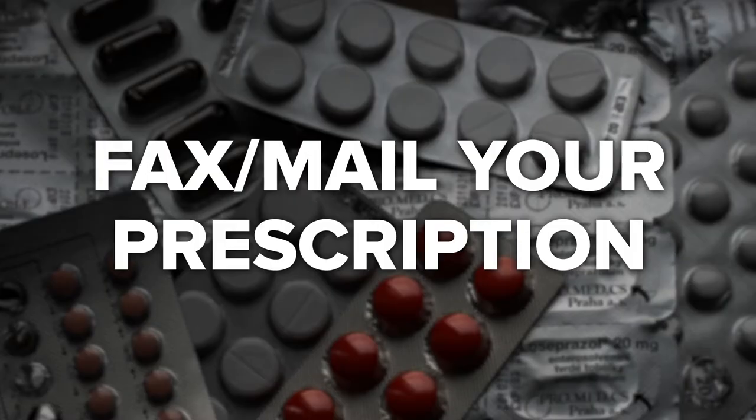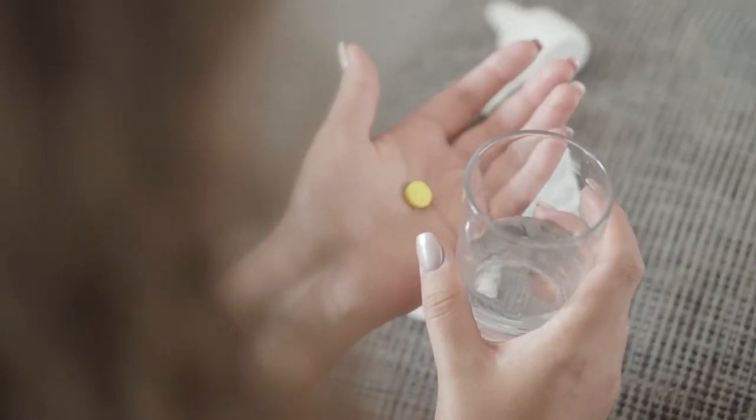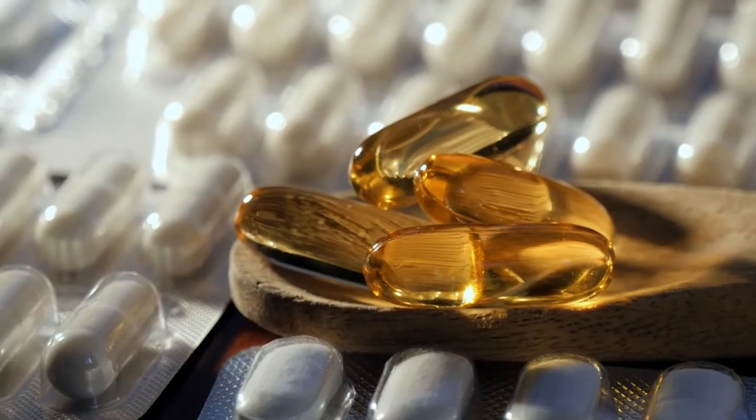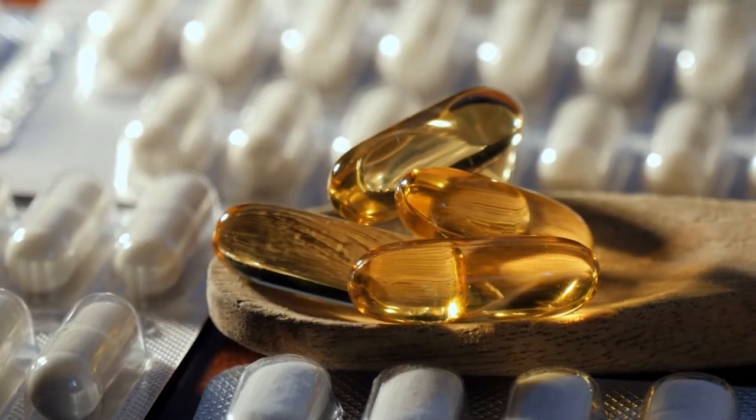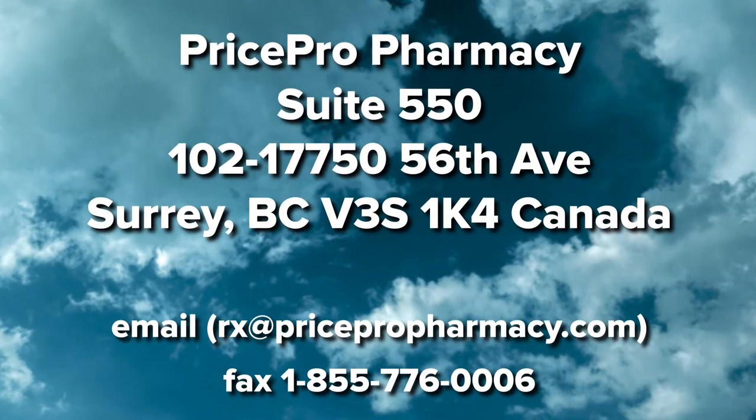Step 2: Fax or mail your prescription. Before you do anything else, make sure you have an up-to-date prescription on file with us for the medication you wish to order. You may either fax, email at rx@pricepropharmacy.com, or mail the prescription to us. You or your doctor's office may fax your prescription to 1-855-776-0006.